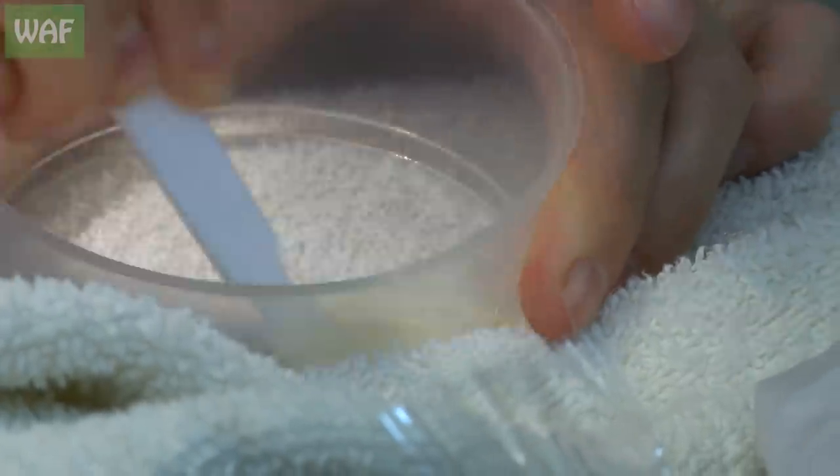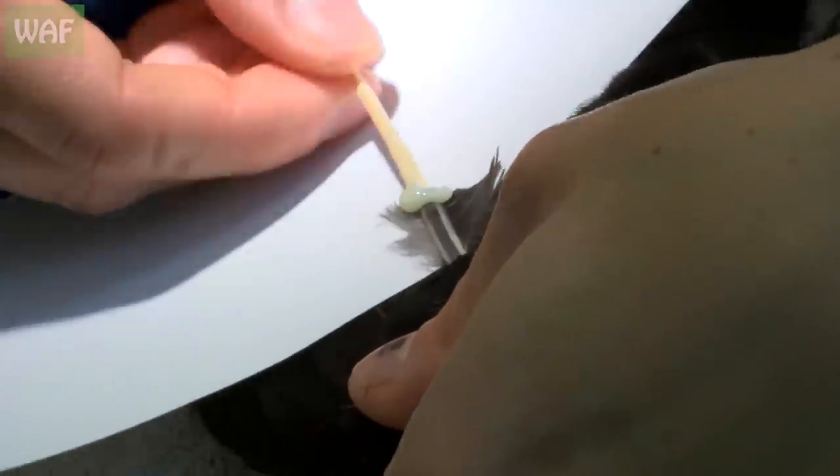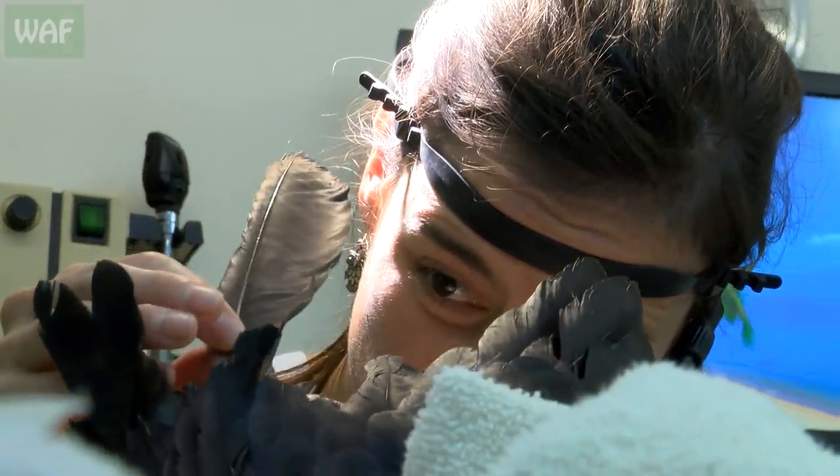Using a special epoxy, a wooden skewer was glued into the remaining shaft before the donor feather was secured in place. This would ensure stability whilst being completely biodegradable once molted.